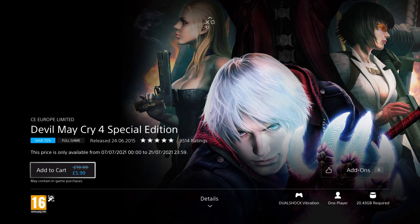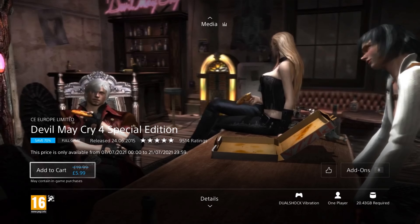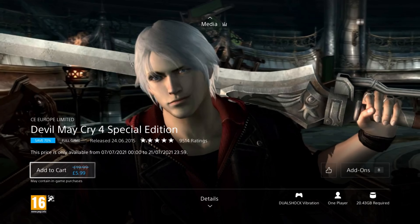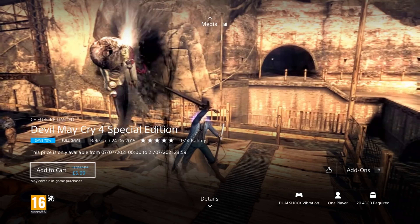Up next is Devil May Cry 4 Special Edition. It was released in 2015, so it's 7 years old — but it's a much older game really — and it's on a 70% discount for the price of £5.99. This special edition is remastered in full HD, 60 frames per second, with new playable characters, a legendary Dark Knight mode and more. In this third person action game, Dante has assassinated the leader of the Order of the Sword, so now it's up to the demonic powered teenager Nero to find and stop him. You get to play as both Dante and Nero in an intertwining storyline.